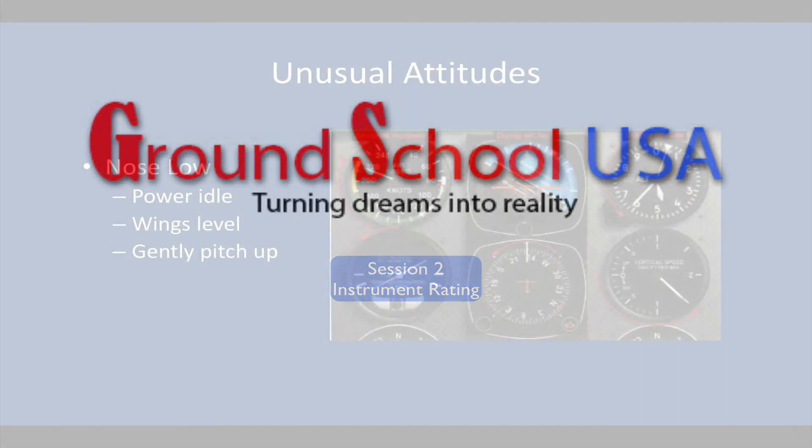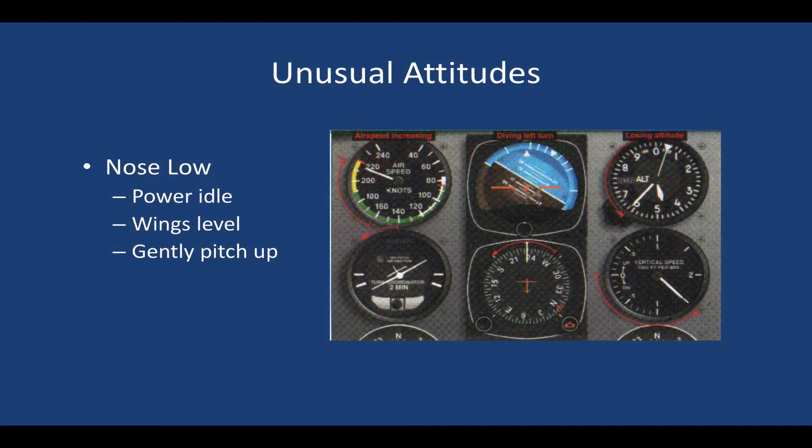We're coming into a section about unusual attitudes, which should be a review of what you did in your private pilot. It may have been a while since you took that test, went through some of these paces, had your last flight review, or read a book on the topic. So we're going to review unusual attitudes, and one of the most critical is the nose-low unusual attitude.